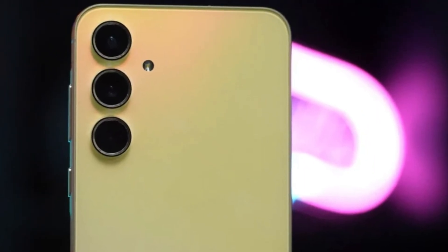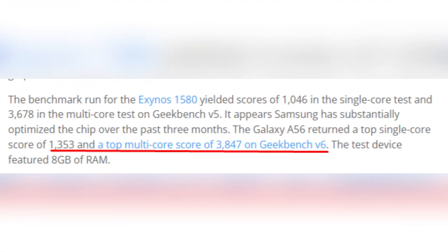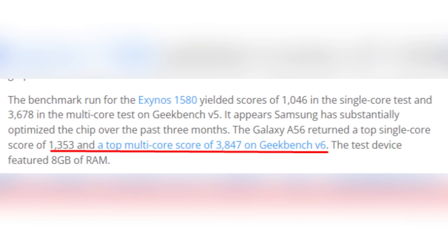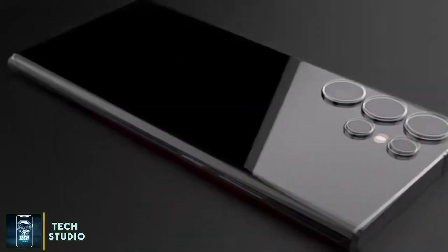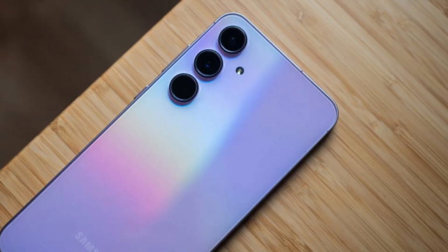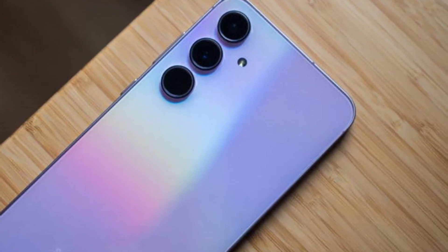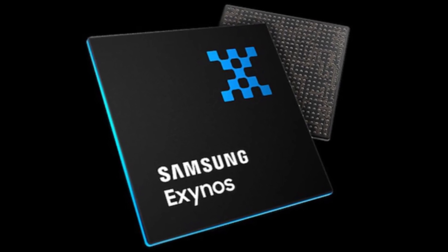The Galaxy A56 has already shown its potential with some preliminary benchmark scores, achieving a solid 1,353 in single-core and 3,847 in multi-core tests. The new chip, which goes by model number S5E8855, is codenamed SANTA. This aligns with Samsung's typical numbering system, suggesting it will be officially named the Exynos 1580 when it launches alongside the Galaxy A56 next year.